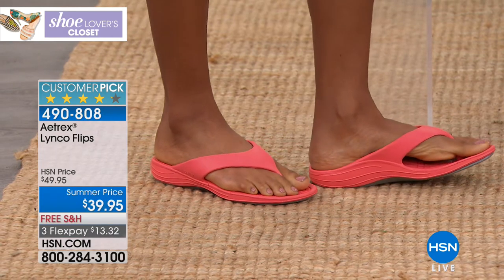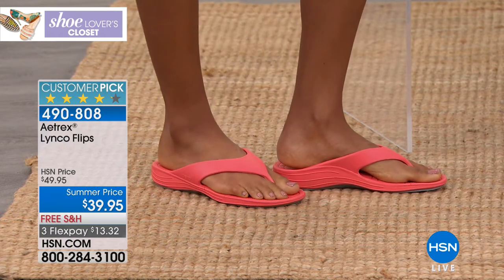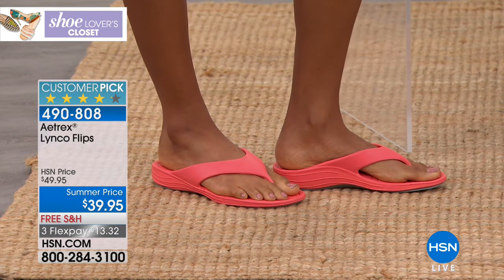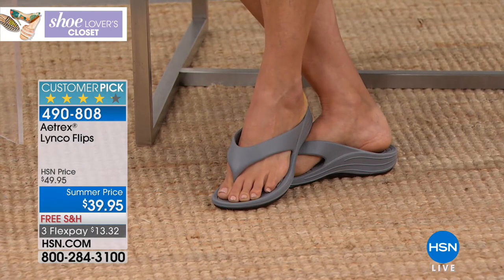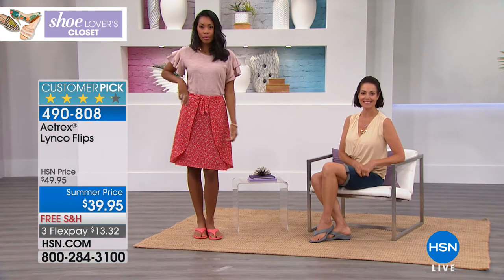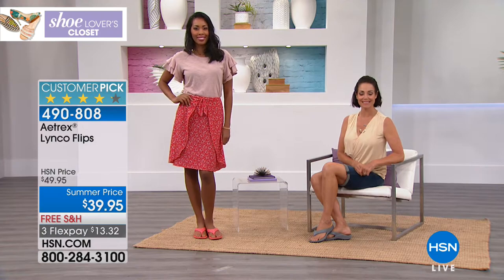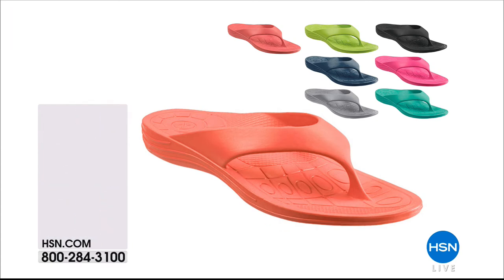This is a big customer pick. You guys already picked these up and love them — we actually reordered because they sold out. Only 20 left in blue, so officially last call. These will last you year after year — even though the price is really low, don't think it's a one-season shoe. They're incredibly durable and will be a go-to shoe all summer long. Item number is 490808. It's the Linco Flips from Atrix.